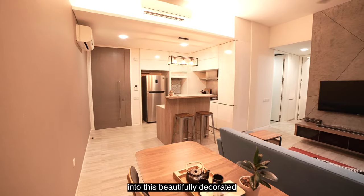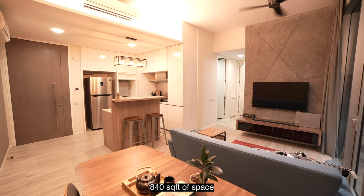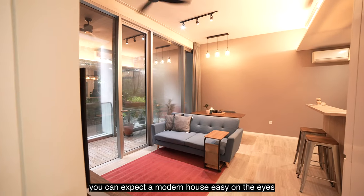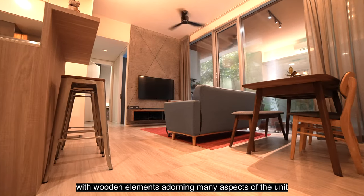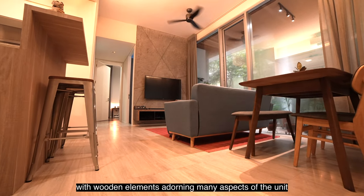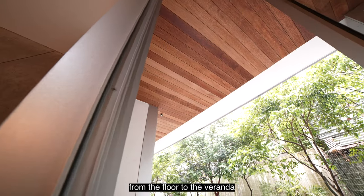Taking a step into this beautifully decorated 840 square feet of space, you can expect a modern house easy on the eyes, with wooden elements adorning many aspects of the unit — from the floor to the veranda.